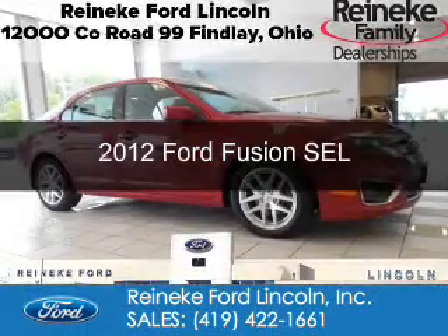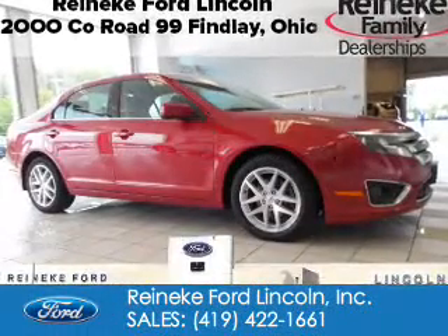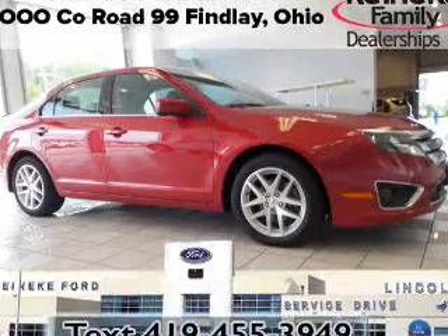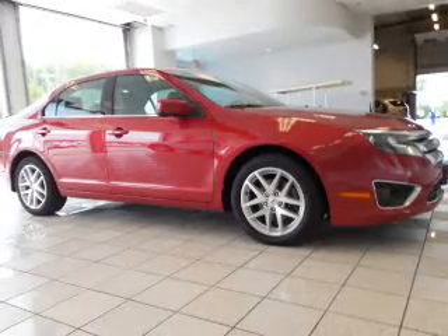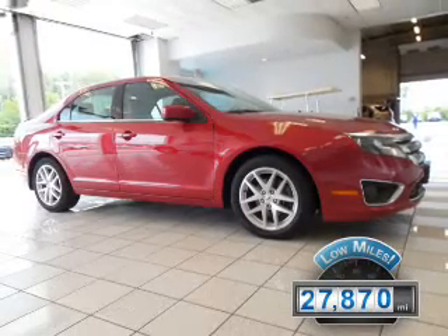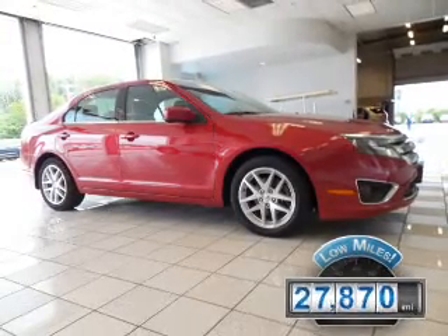This is a certified pre-owned 2012 Ford Fusion. It's powered by front-wheel drive, a 2.5-liter four-cylinder engine, and an automatic transmission. With fewer than 30,000 miles, this vehicle has a long road ahead.